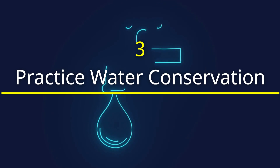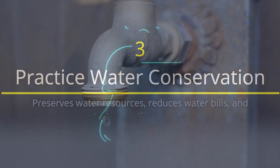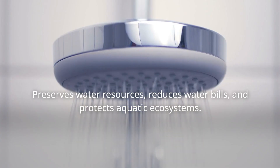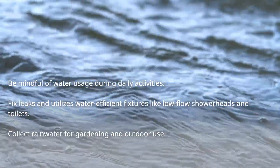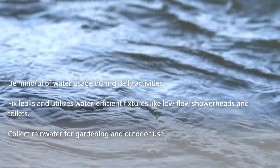Practice water conservation. Making conscious efforts to conserve water preserves resources for future generations. A leaky faucet alone can waste up to 3,000 gallons per year. With simple water-saving habits, we can help mitigate the impacts of drought and ensure a sustainable water supply for agriculture and wildlife.